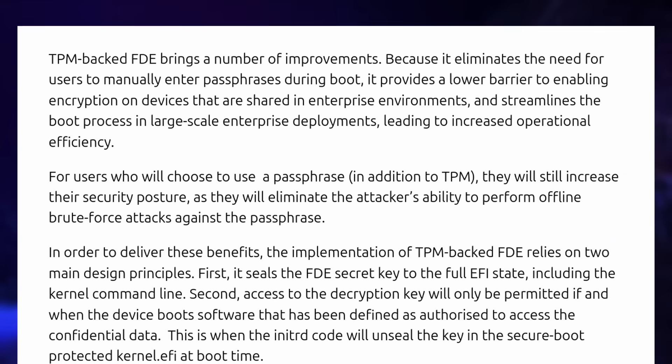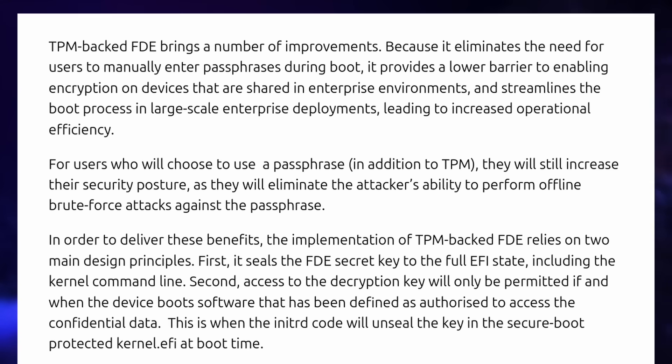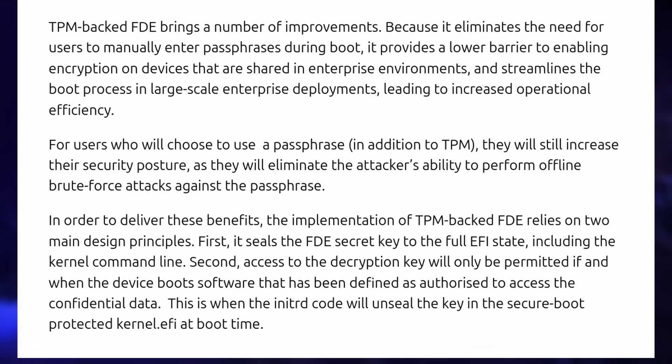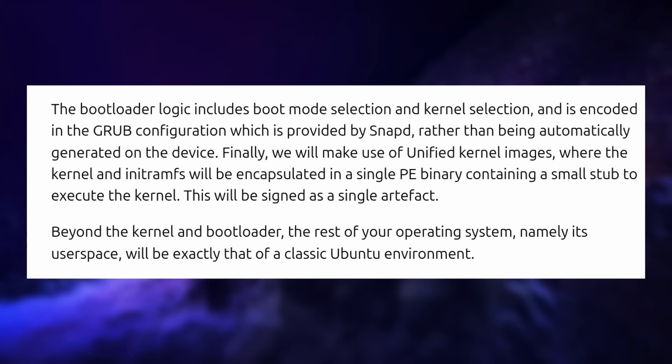Speaking of Ubuntu, 23.10 releasing next month will have a full disk encryption option in its installer using TPM chips. A TPM — Trusted Platform Module — is a chip on your motherboard used for security features like encryption. The advantage over traditional LUKS disk encryption is no passphrase required at boot, but Ubuntu will ship the kernel and bootloader assets as snaps instead of Debian packages. It's an interesting approach — potentially more seamless and secure — but tying it to snaps will probably not be well received. The LUKS option will still be there for the time being.